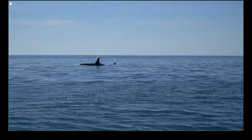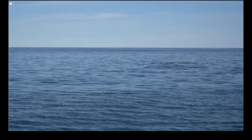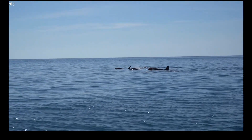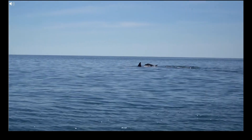Orcas in Iceland mostly vocalize when they are feeding or socializing, and tend to travel in silence. But they produce some pretty unique sounds, from low-frequency calls used to herd the herring, to very high-frequency whistles beyond what us humans can hear.